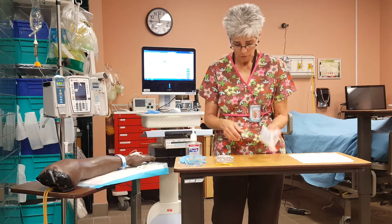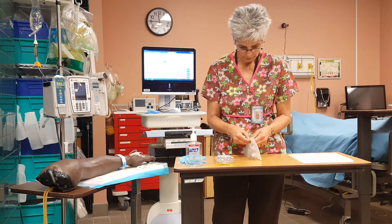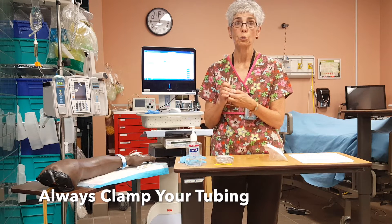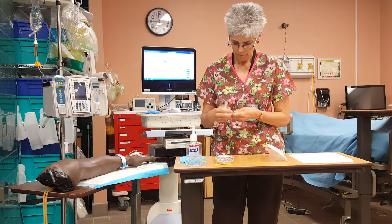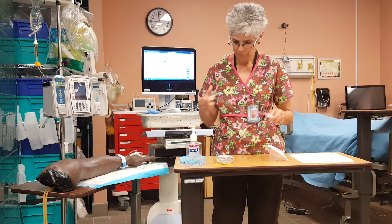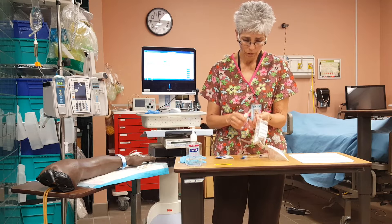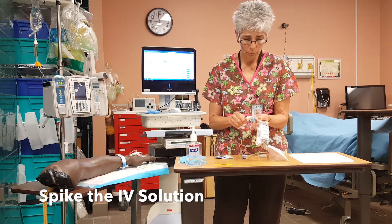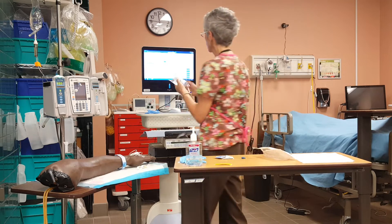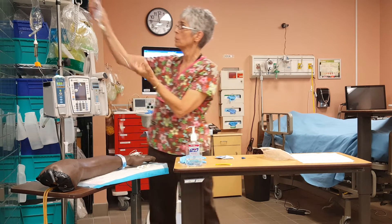I'm going to go ahead and connect my tubing with my medication. I'll take my tubing out — the first thing you do is close your clamp. I'm going to take my medication, disconnect that port, then spike my antibiotic bag. My second check: ceftriaxone, one gram. I'm going to hang my medication.